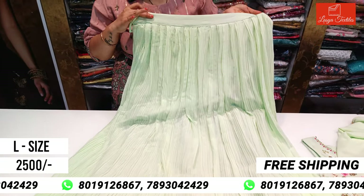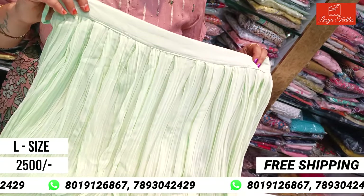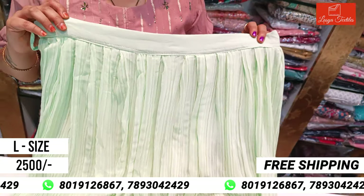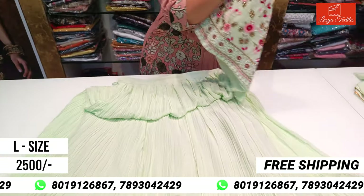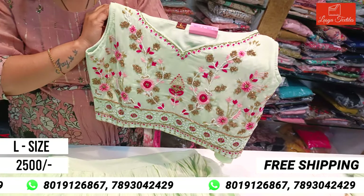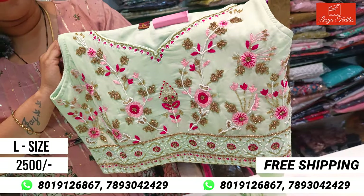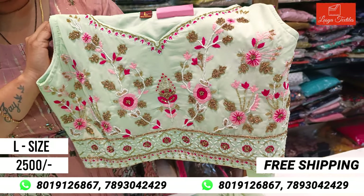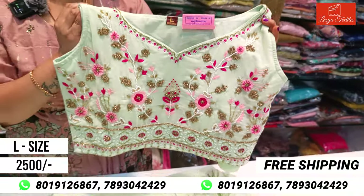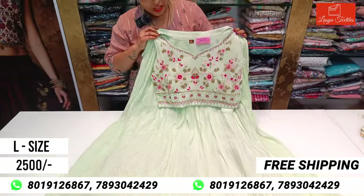This is a very beautiful gown with a plain lehenga. The blouse is in a slightly elevated shade with a self combination. They are using opposite colors — the material is pink, gold, and silver — available in L size, only ₹2500.